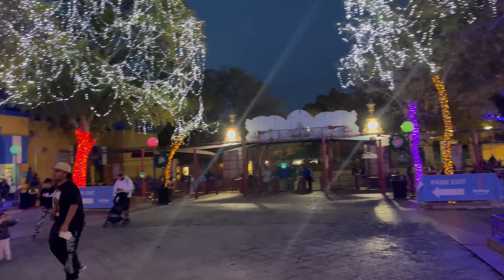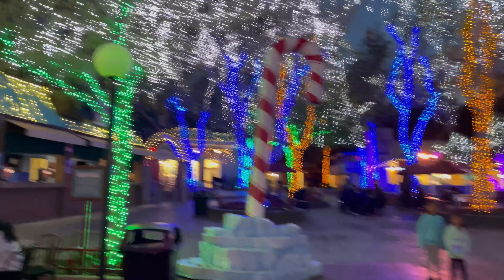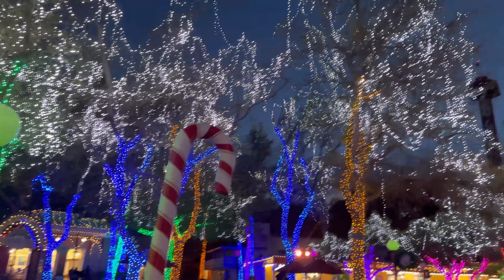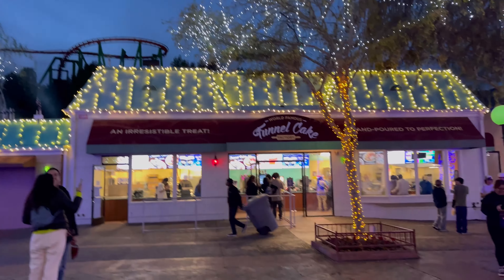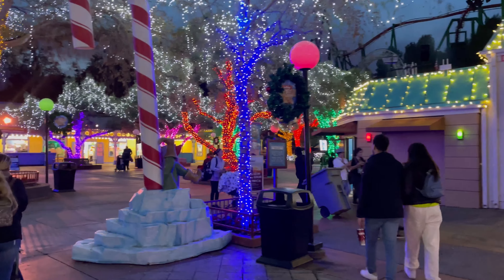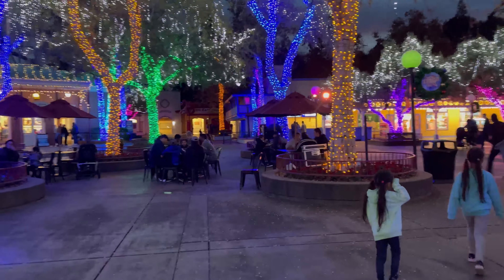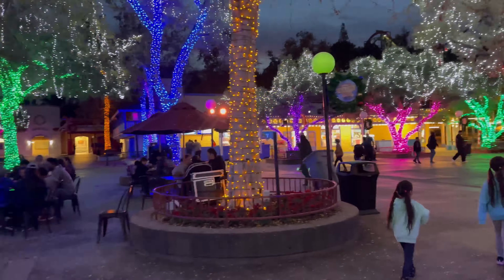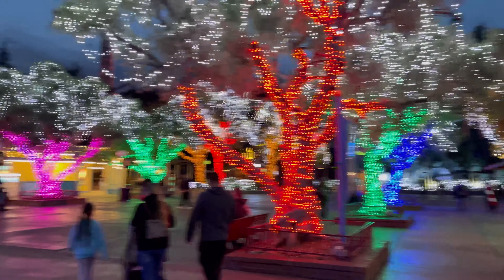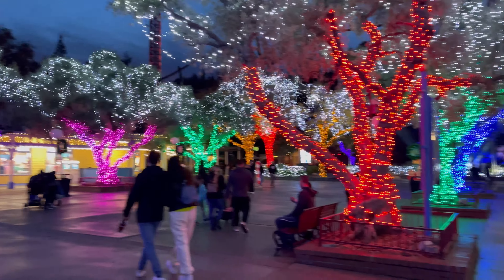The minute you walk in through the gates at the entrance, you can see that all of this main area is lit up and is all ready for the holidays. They even got the giant candy canes, they got the lights — it is time here at Six Flags Magic Mountain. We are going to take a quick walk through the park to show you everything they have, and we'll go into more detail on other videos. But it sure looks nice here.